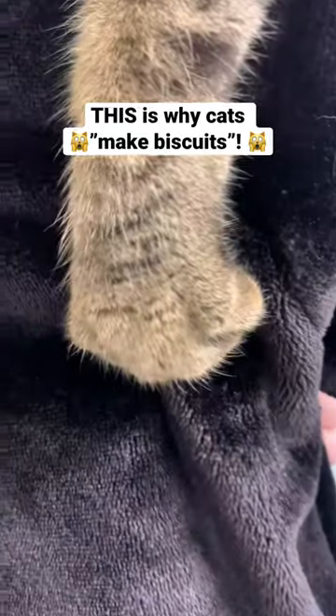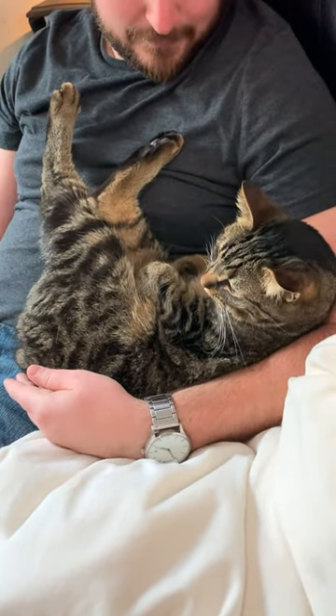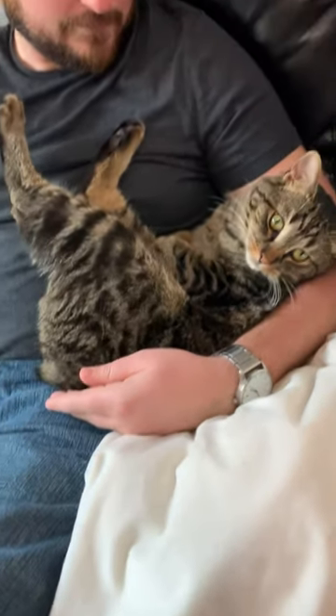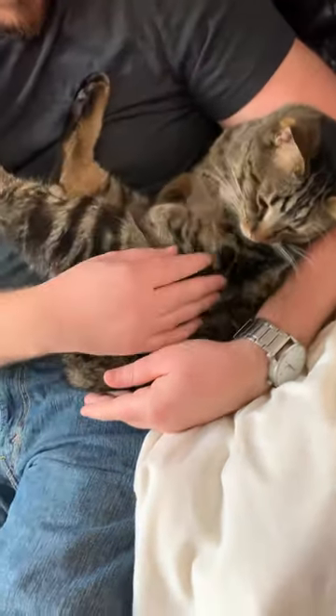Have you ever wondered why cats knead or make biscuits? Here are five reasons why. The first reason is to stimulate milk production from their mother. Kittens will often push their paws against their mother's belly while nursing in order to stimulate the flow of milk.